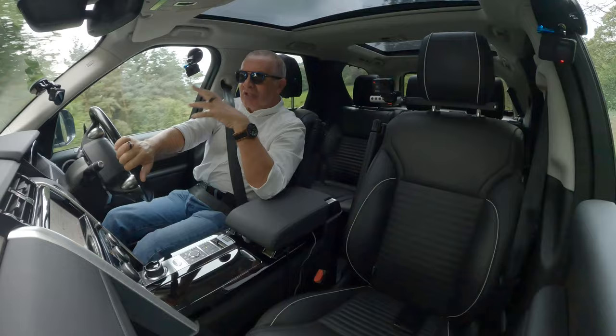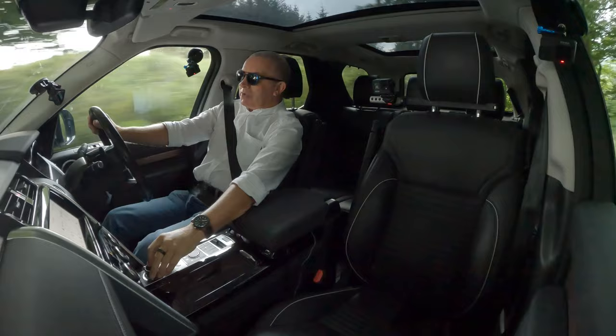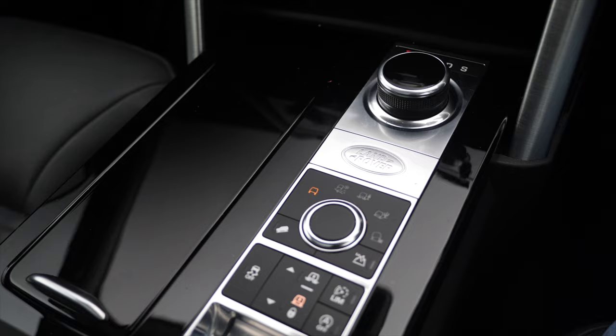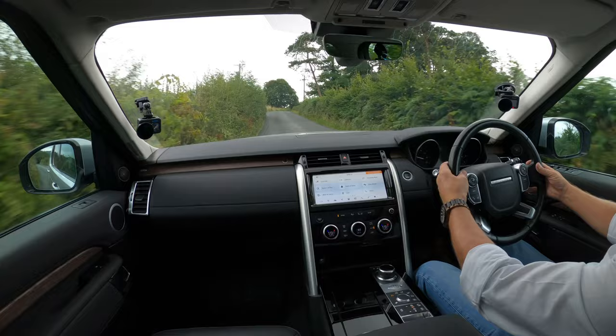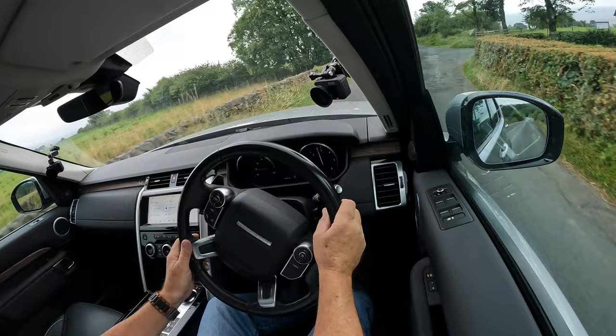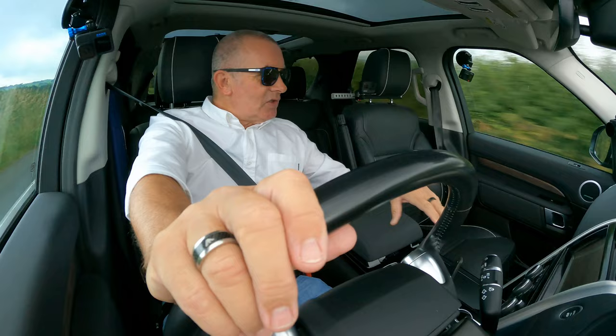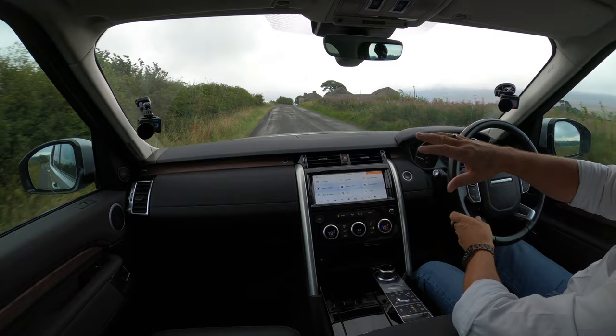The rotary gear selector is something I particularly like — not having a gear stick there just feels like there's so much more space. Press it down and turn it across and you can put it into sport mode — it's no slouch for the size of the car. Back into drive and you've got paddle shifters: left to change down, right to change up.